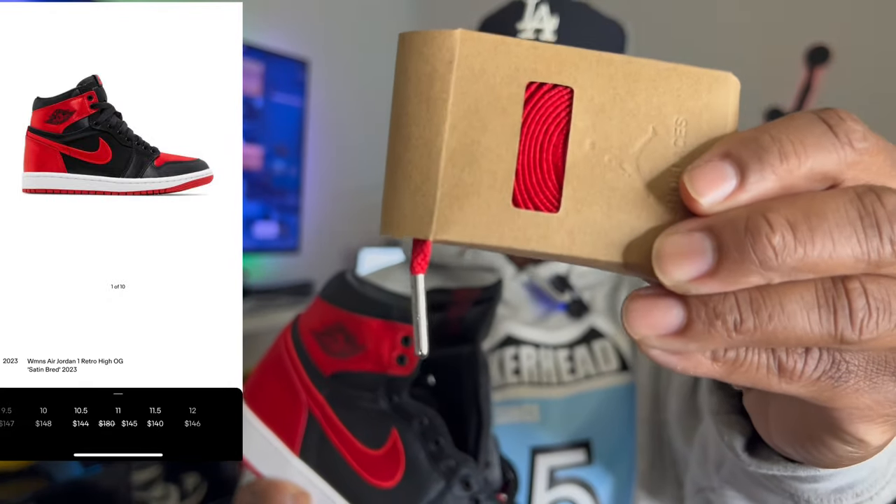It also comes with extra laces and chrome lace tips. It is a good shoe. I did mention that I wanted the Jordan 4 out of this pack more than the Jordan 3, so with that being said, this is the Jordan 3 Fear.